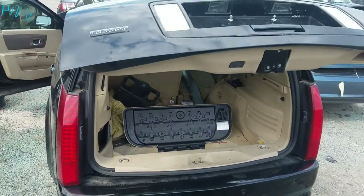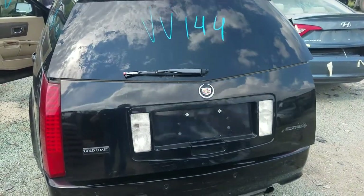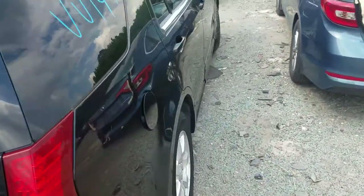Watch the trunk auto close. You can see the trunk auto close nicely there. We'll continue on around.